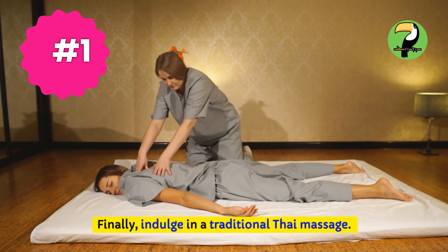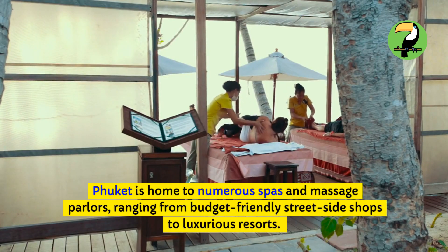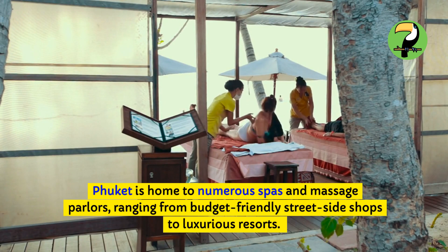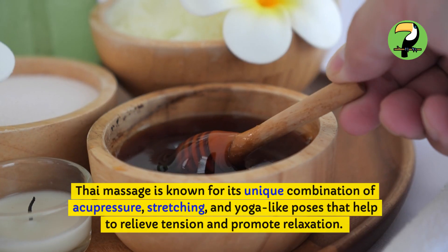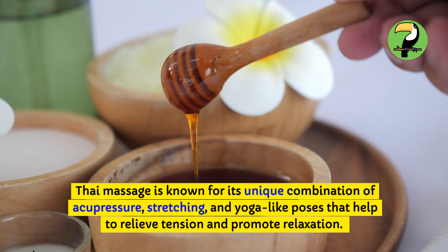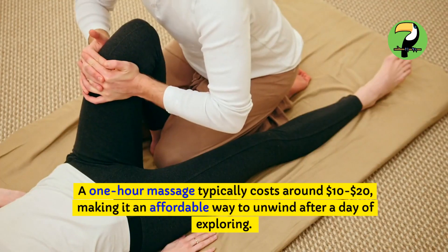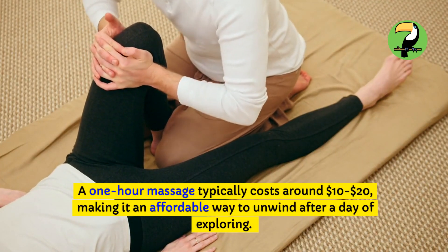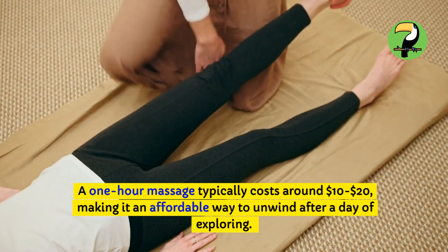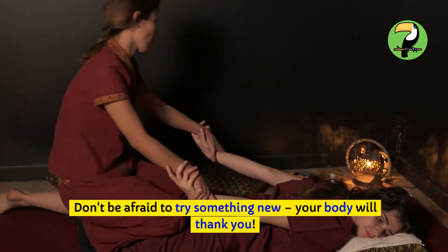Finally, indulge in a traditional Thai massage. Phuket is home to numerous spas and massage parlors, ranging from budget-friendly street-side shops to luxurious resorts. Thai massage is known for its unique combination of acupressure, stretching, and yoga-like poses that help to relieve tension and promote relaxation. A one-hour massage typically costs around $10–$20, making it an affordable way to unwind after a day of exploring. Don't be afraid to try something new — your body will thank you.